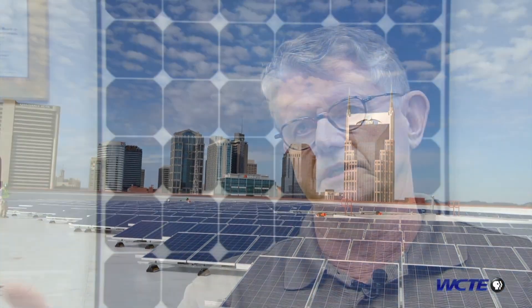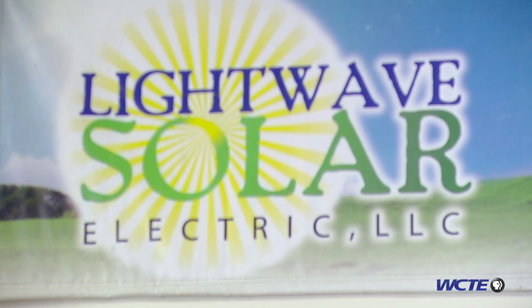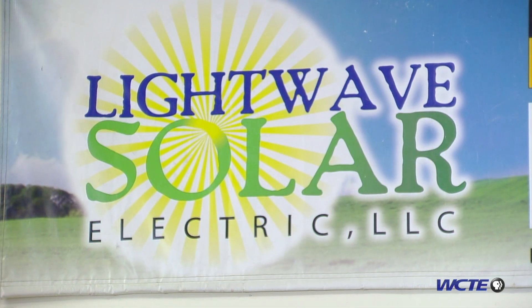We provided a turnkey installation which includes engineering the project with the solar panels and inverters — how it's going to fit on the roof or the ground — the electrical, mechanical, the structural, taking out a permit, getting people in the TVA program. We do residential and commercial and large fields up to utility scale where we have thousands of panels.